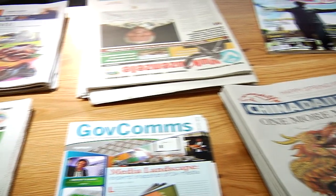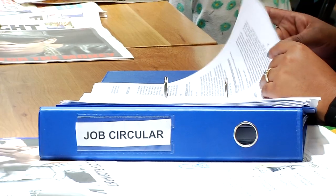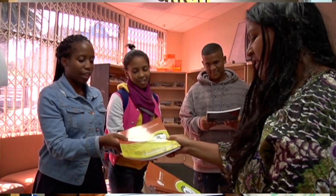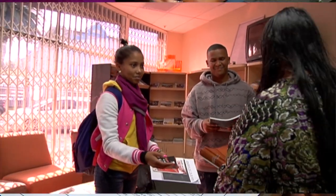Daily newspapers are available to read, check for jobs and use for research. The National Government Vacancy Circulars are available for the public to check for vacancies. The Z83 form, the Government Employment Application Form, is available to anybody who wants to apply for a government vacancy. The public can also request database forms to register as a service provider on the GCIS service provider database.